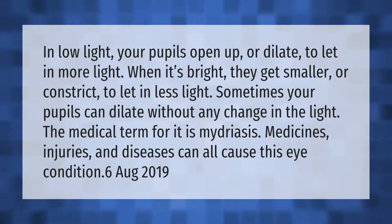Sometimes your pupils can dilate without any change in the light. The medical term for it is mydriasis. Medicines, injuries, and diseases can all cause this eye condition.